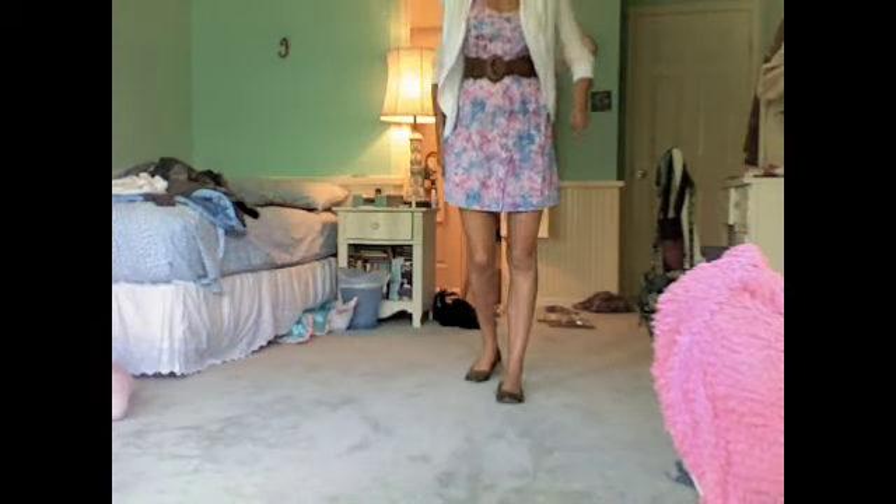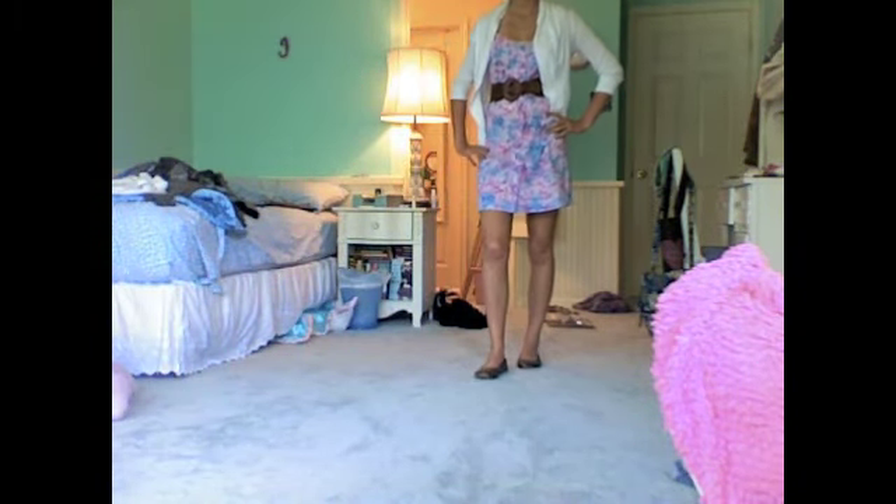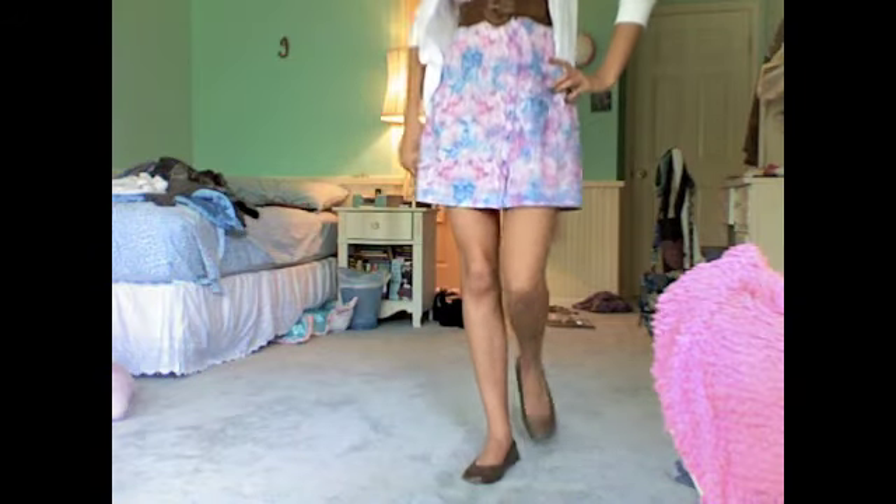This necklace is a double heart necklace from James Avery. It's a good length dress too — it's not too short, it's not too long. These brown ballet flats are from Old Navy and I think they go good with the belt, that's why I put them with the dress.